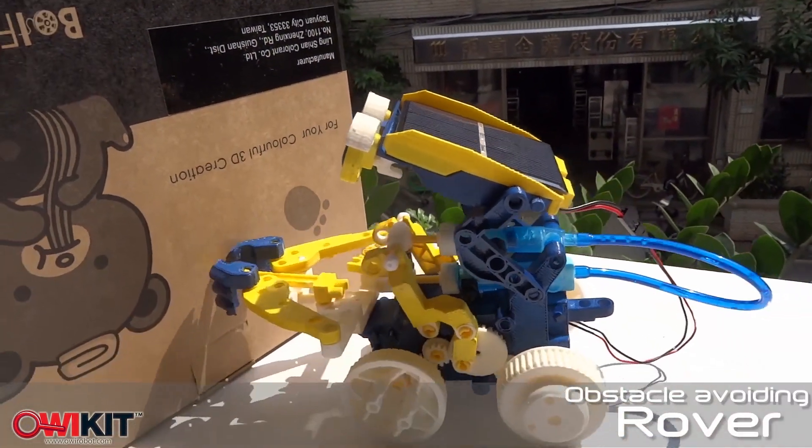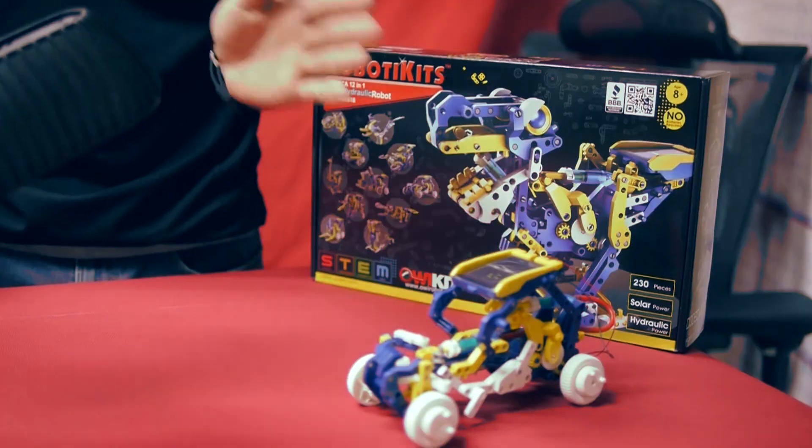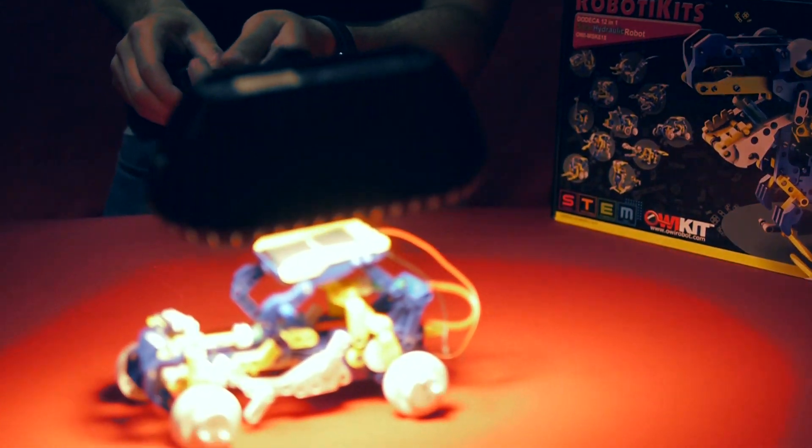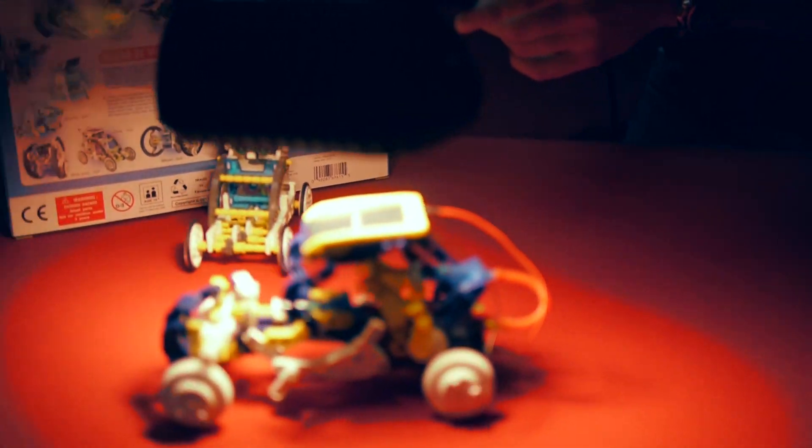With our kits in the past, everything we've had usually has one form of motion. But by using a second form of alternative energy, we're able to bring into play a second form of motion — if you look at those front wheels.